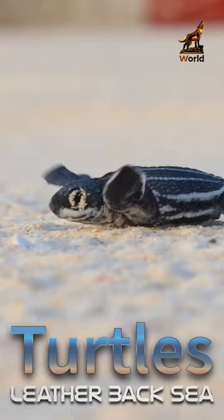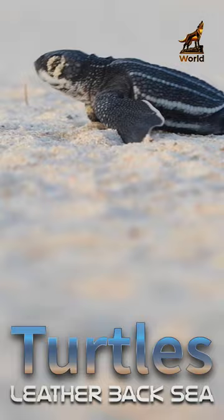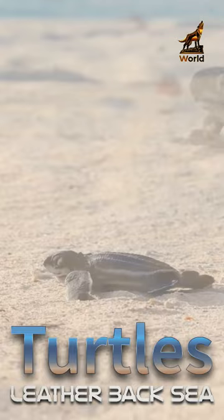The young turtles are only about two inches long and face many challenges and predators in their early days, including birds, crabs, and other predators on the beach.